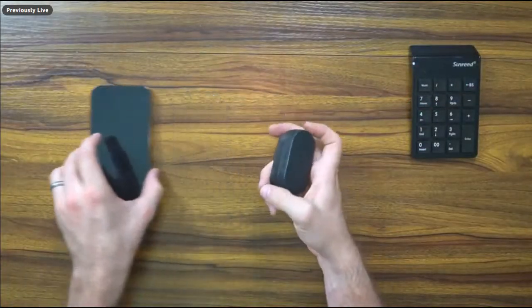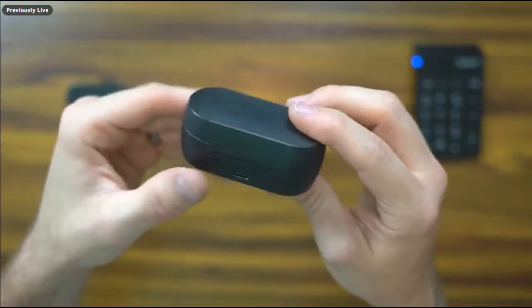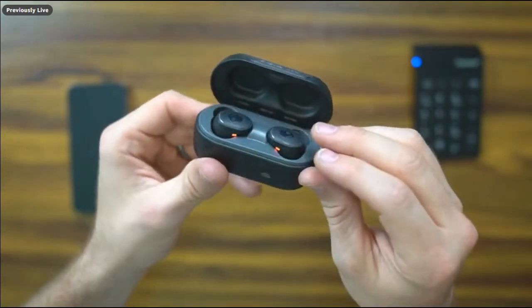A more affordable option is from Skullcandy — the Sesh Evo. These are definitely my go-to for both Android and iOS. Super simple to pair, charges via USB-C, and lasts forever. They pair really easily and use Skullcandy's sound engine — you can connect to their app. Really affordable, looks really good in the ear, and comes with a bunch of different ear tip sizes that they've engineered well.